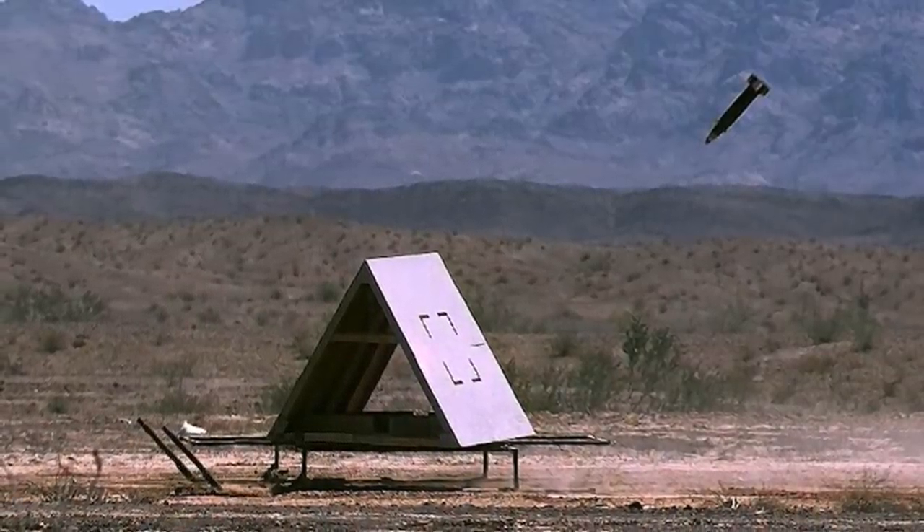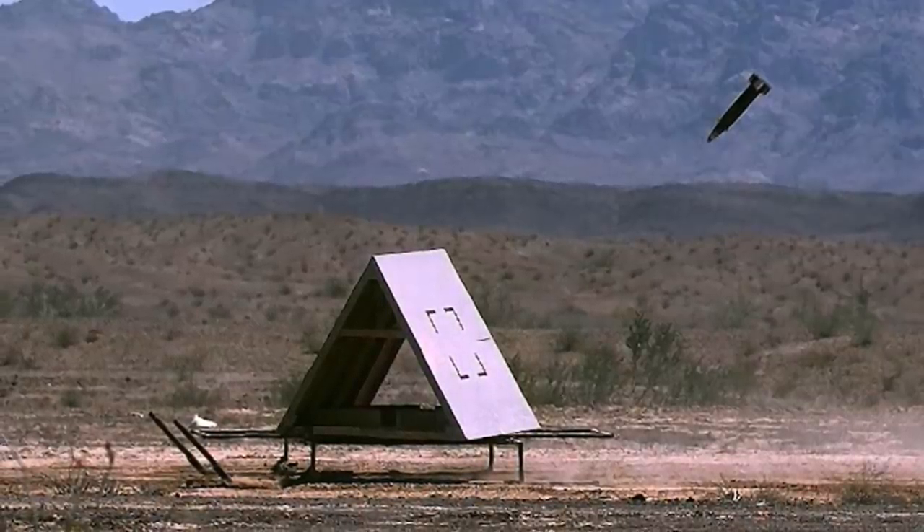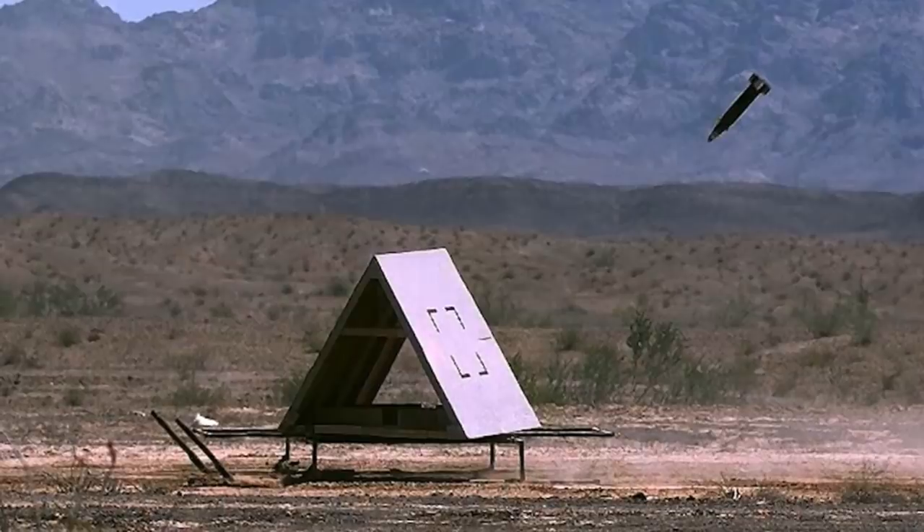In this video, Defense Updates analyzes the U.S. Navy's Excalibur S long-range precision shell that can hit moving targets. Let's get started.